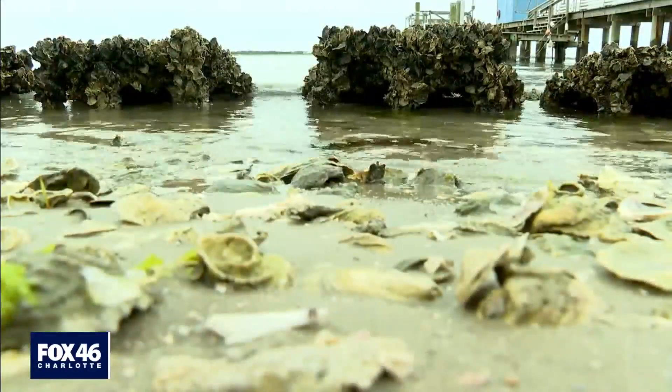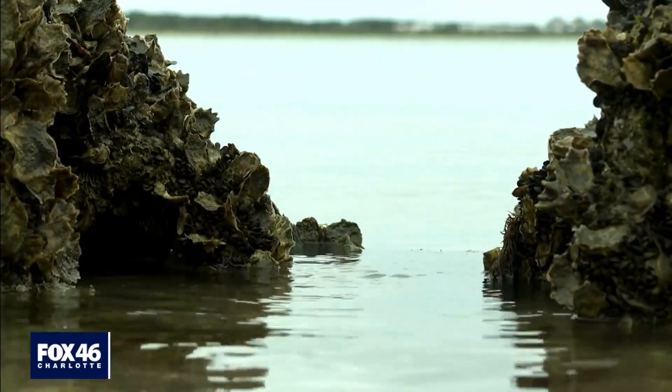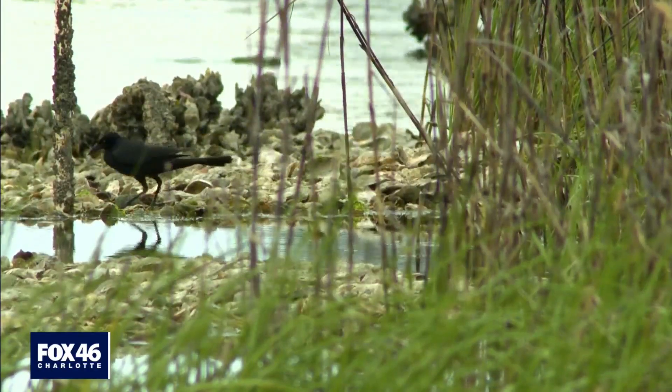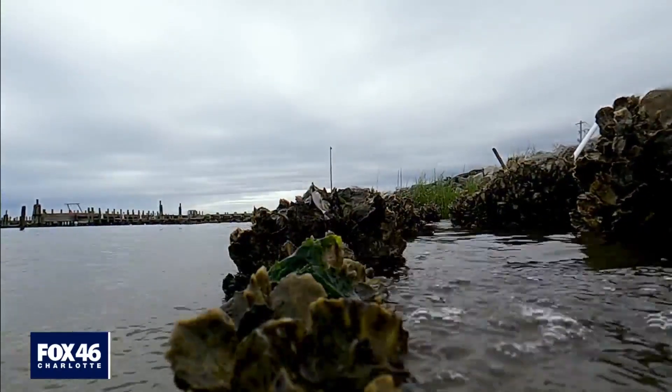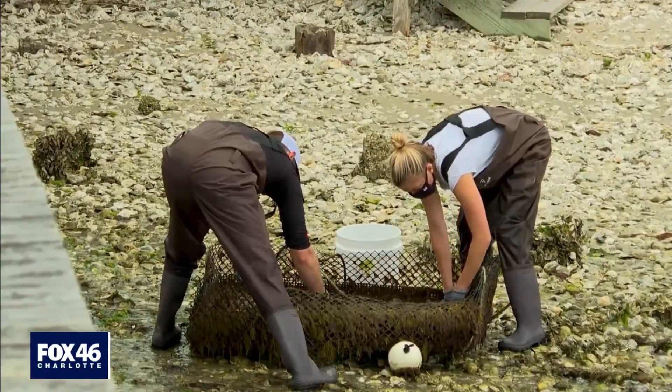Living shorelines are often similar in price, rarely damaged in storms, and can maintain themselves. Plus, they restore lost habitats, especially for oysters. Oyster populations have depleted by 80% in recent decades — from mining oyster shells for roads and construction, people consuming oysters, and overfishing them.